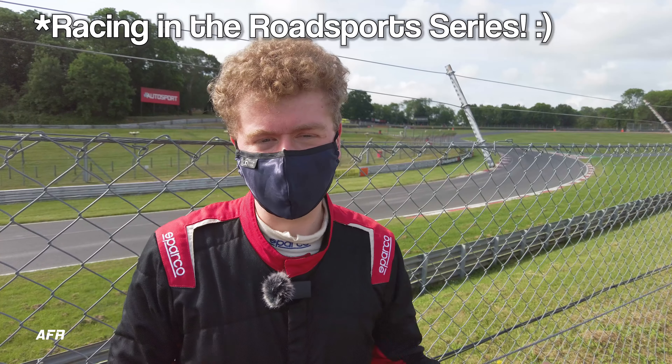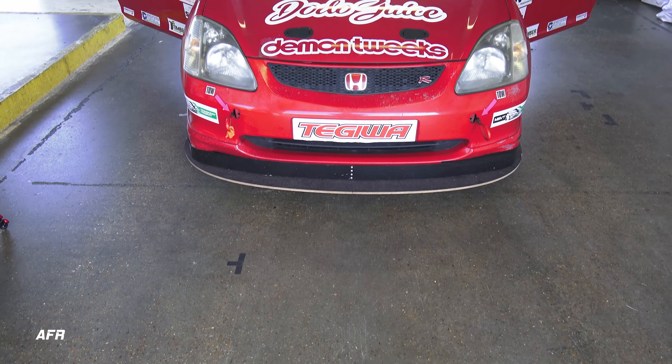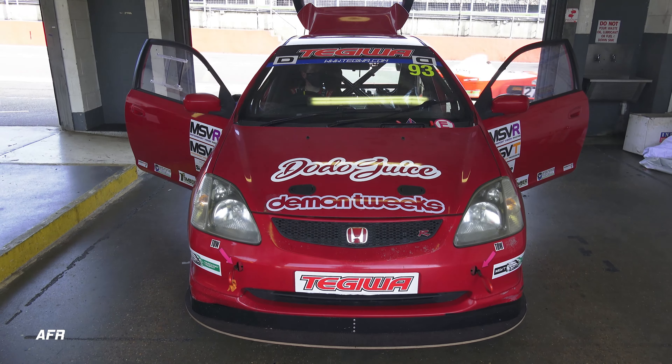I'm racing with Christian - he's got a red Honda Civic, very much like mine, with a few differences. It's a bit more stripped out on the inside and doesn't have ABS, so there are some things for me to learn here.